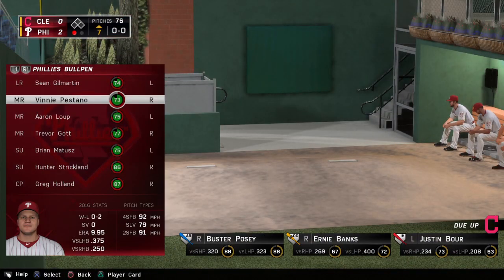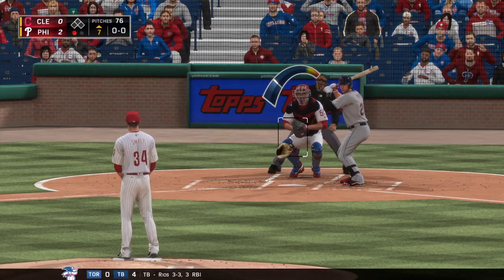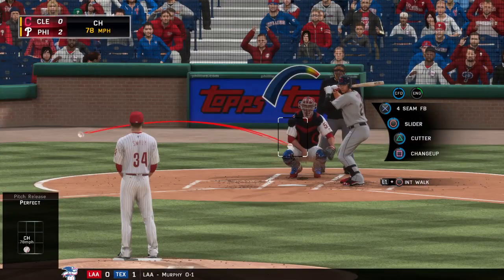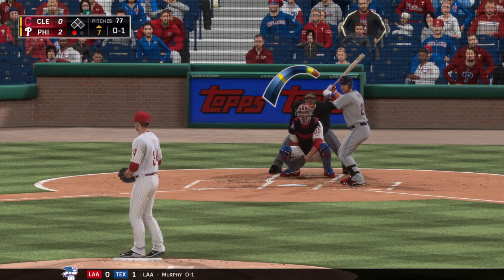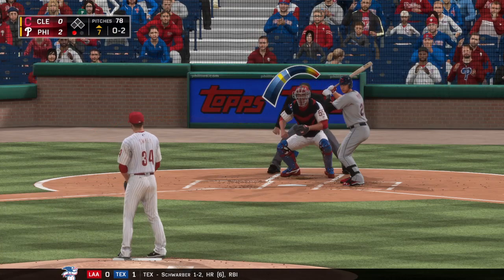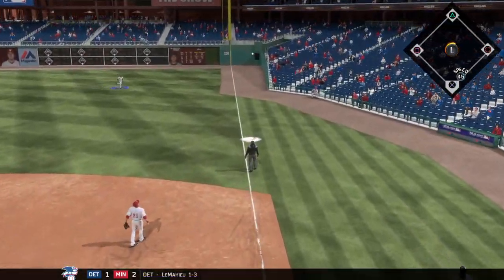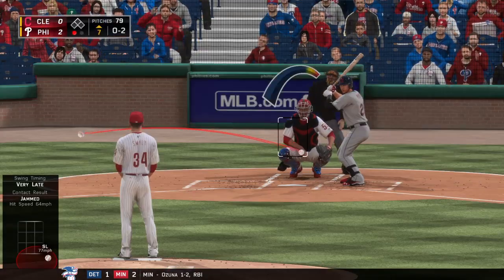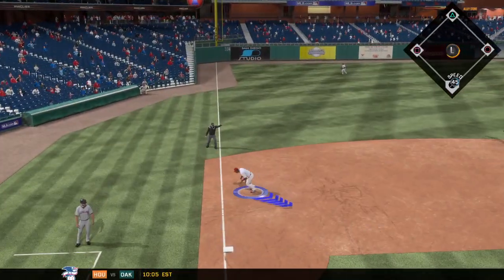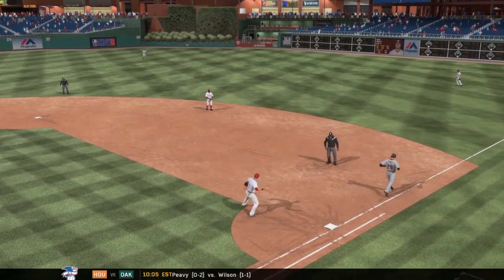Buster Posey will dig in — he's flown out and hit into a double play in two trips. Drops in the strike to start the at-bat, nothing and one. That's taken — now it's zero and two. He popped him up back into foul territory behind first — that'll slice just foul at the last moment. Ground it down the third baseline — over to first baseman Pierce — two gone now.